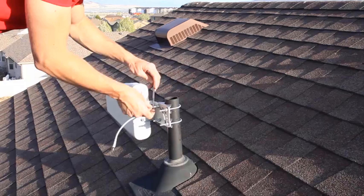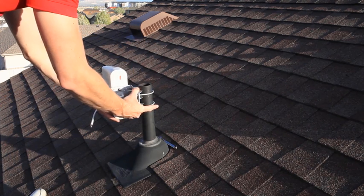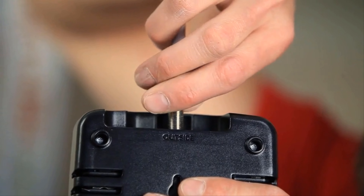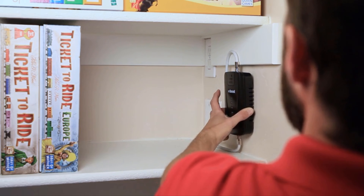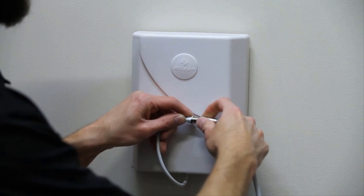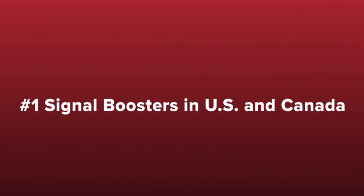To install the Connect 4G, you'll mount the outside antenna on the roof and aim towards the cell tower. Run the cable from the antenna into your home and to the signal booster and connect it. Install the inside antenna where you need the cell signal and connect it to the signal booster using the supplied cable. Then power it up and you're done.